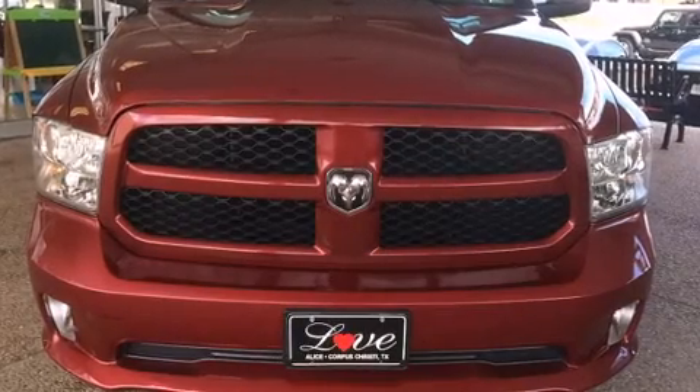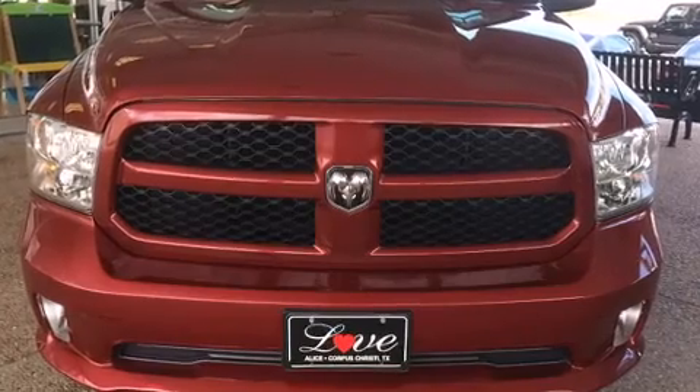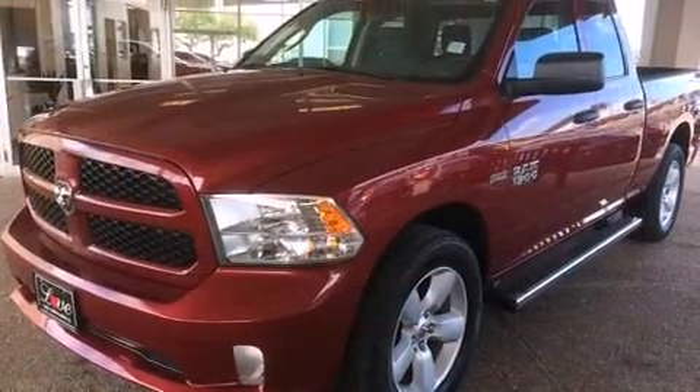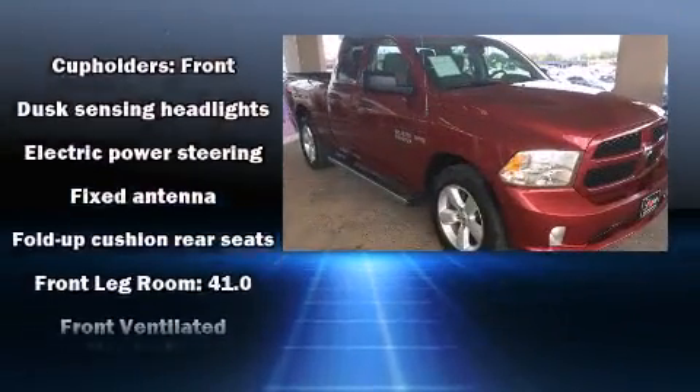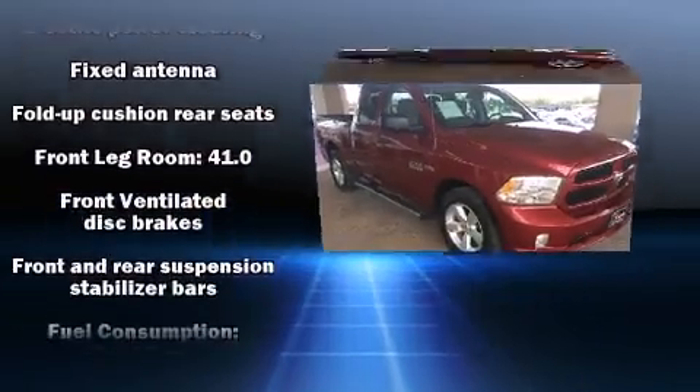The 2014 Ram 1500 with less than 30,000 miles on the odometer. This vehicle provides excellent value as a pre-owned model. It distinguishes itself from the competition with features such as a tachometer, a front bench seat, heated door mirrors, a trailer hitch, and much more.